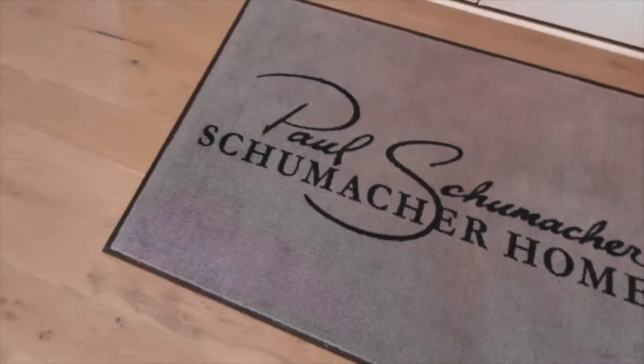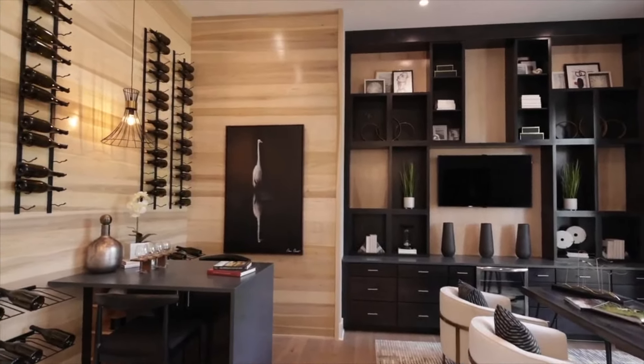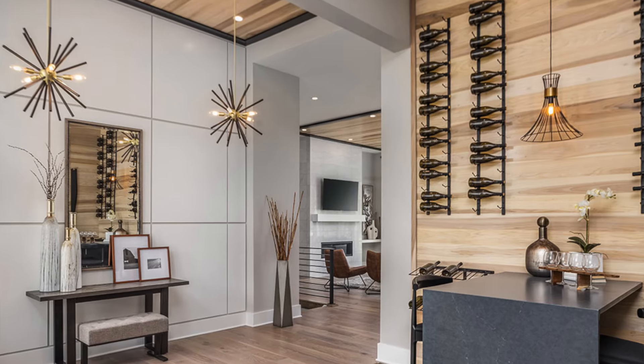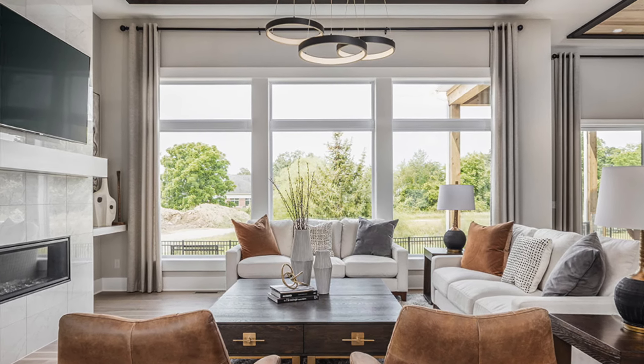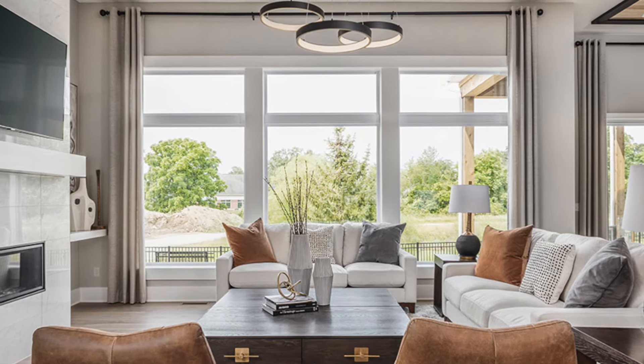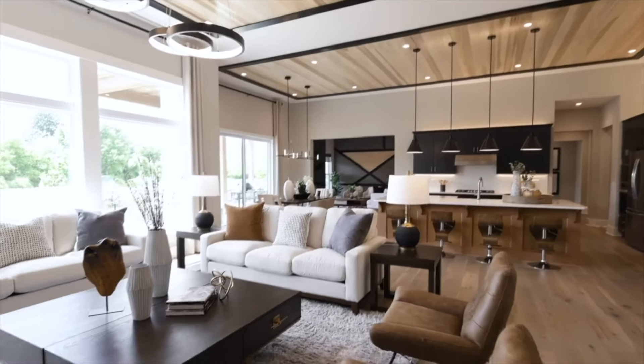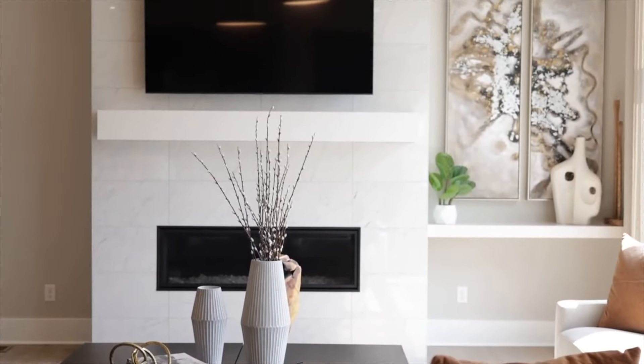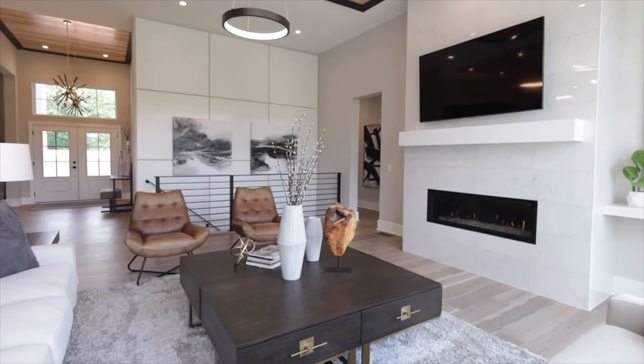You'll notice as soon as you enter that the home has been designed with entertaining in mind. After stepping into the foyer, you'll find the main living and entertaining space of the home. This large area combines the dining room, great room, and kitchen in one open space with plenty of natural light.